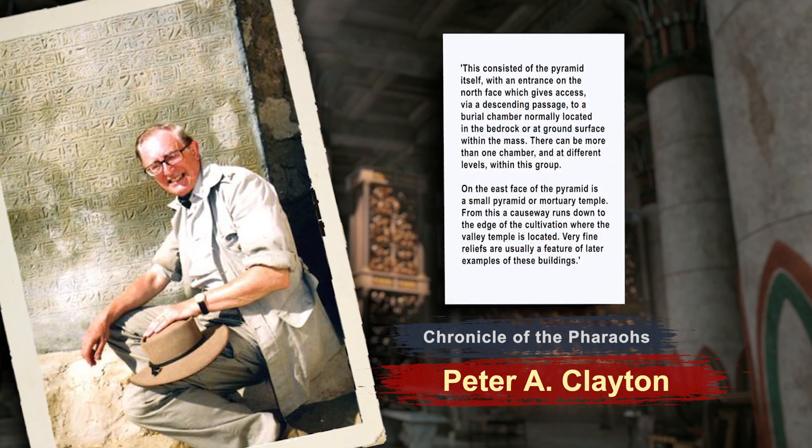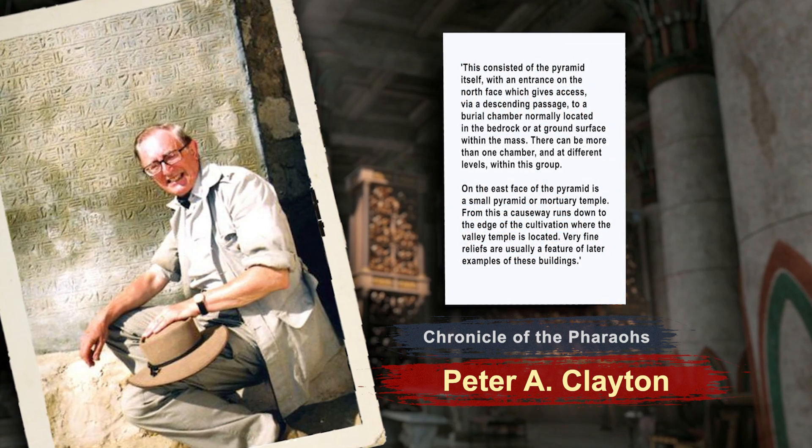This consisted of the pyramid itself with an entrance on the north face, which gives access via a descending passage to a burial chamber normally located in the bedrock or at ground surface within the mass. There can be more than one chamber at different levels within this group. On the east face of the pyramid is a small pyramid or mortuary temple.